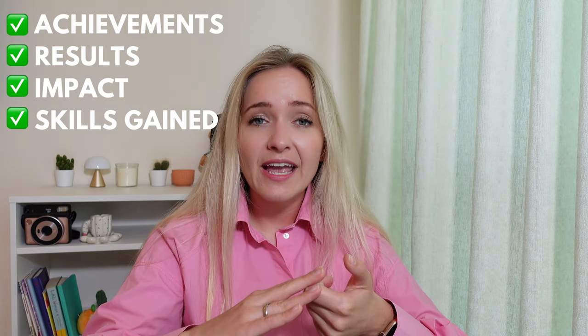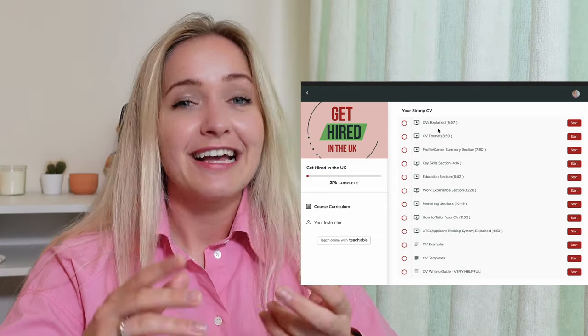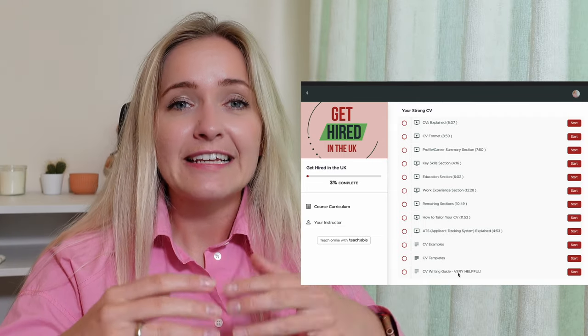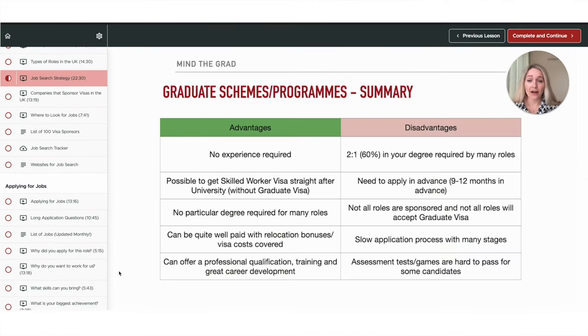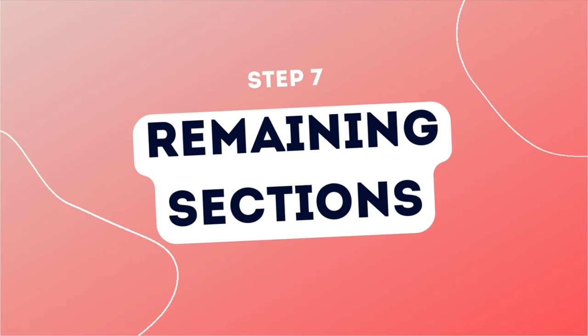I really recommend expanding on your bullet points, making sure you provide achievements, results, your impact, and the skills you gained. In my course, Get Hired in UK, I teach exactly how to write an effective work experience section, along with all the steps you need to get a job in the UK as an international student. The CV module includes CV templates, examples, a 20-plus page writing guide, and lectures for each part of the CV. I also have modules on cover letters, interviews, job applications, LinkedIn, networking, visa negotiations and more.